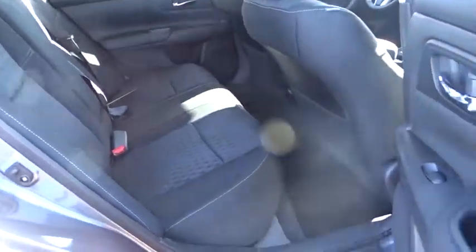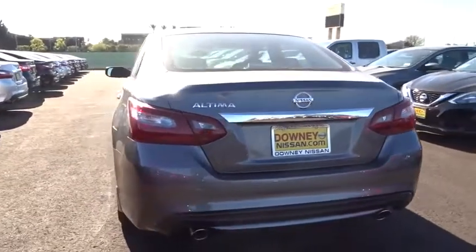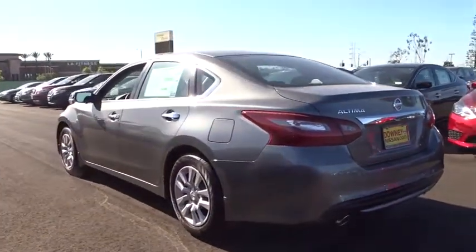Power steering, adjustable steering wheel, driver airbag, cruise control, four-wheel disc brakes, keyless start, AM FM stereo radio, rear defrost.